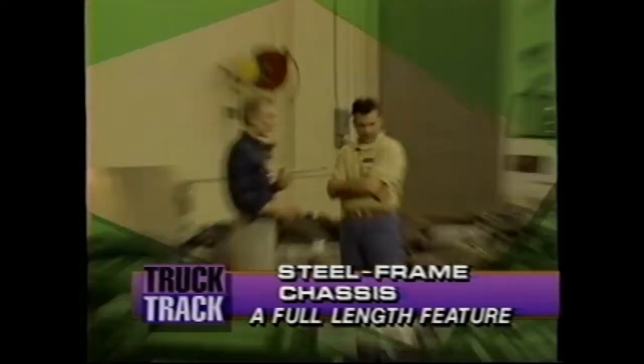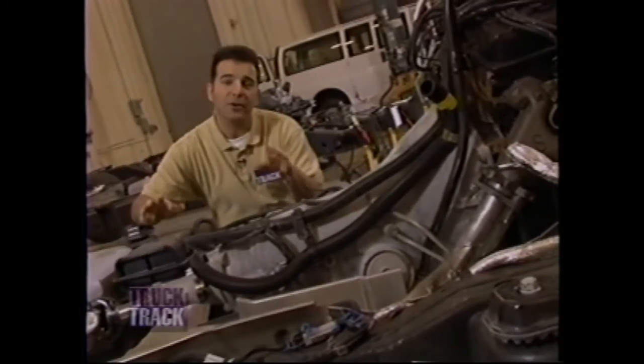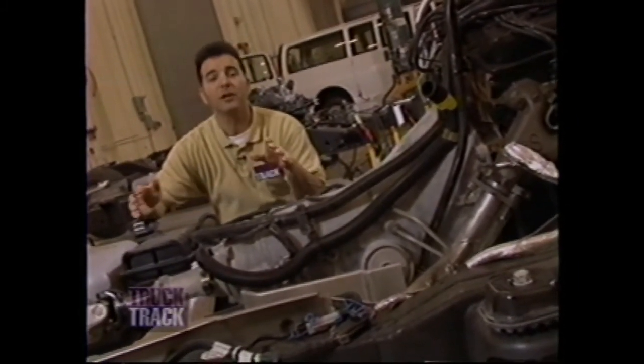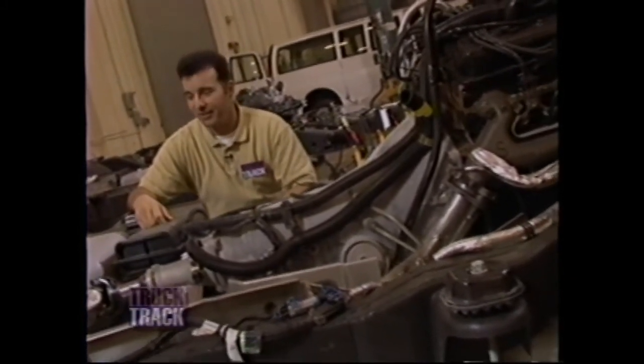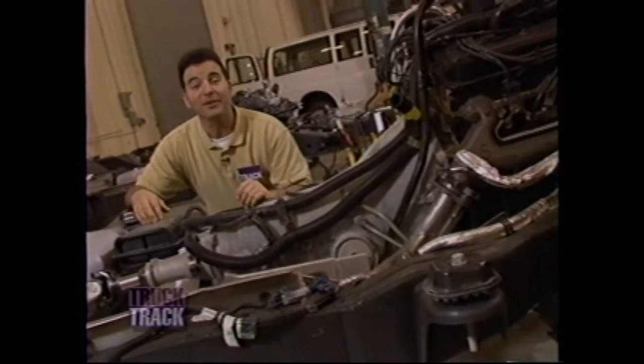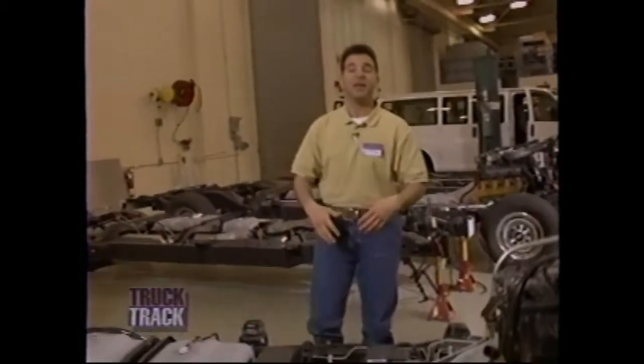It all starts with the impressive full-frame chassis the vans are built on — the foundation for dependable, long-lasting quality. I'm in Modern Engineering, where I've been checking out the full-length steel chassis frame on the new Chevy Express and Chevy van. I'm going to frame things in a different perspective. And to help me do that is John Roby, the man behind the full-frame design that's become the foundation of today's full-size vans.